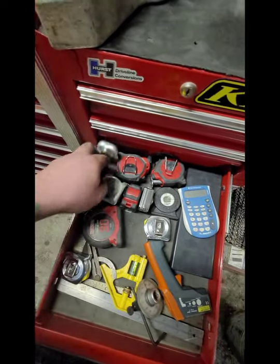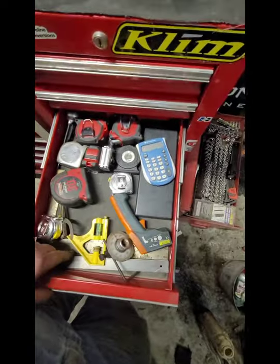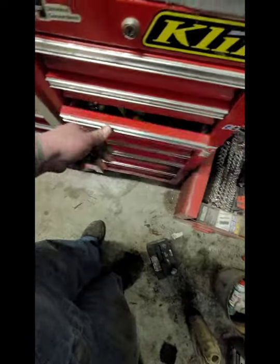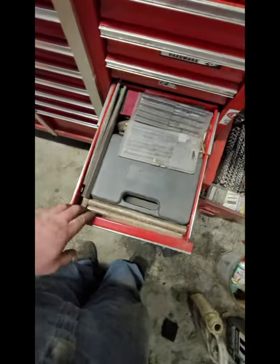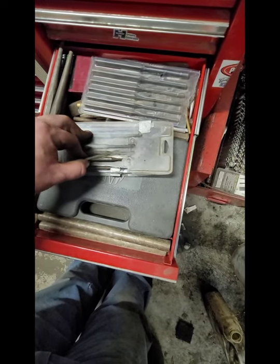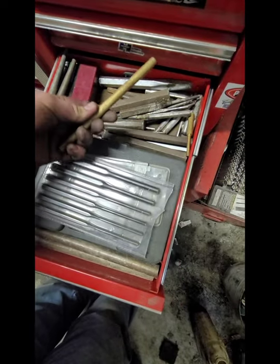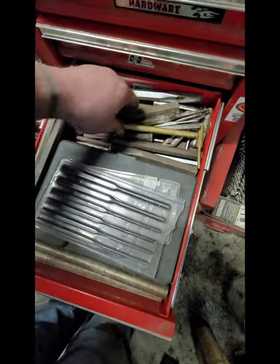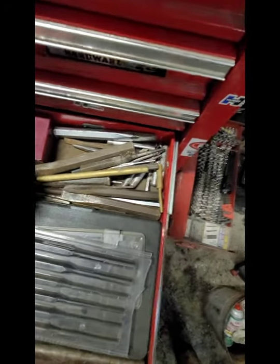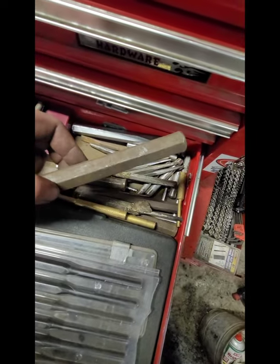Got an instant-read thermometer for doing AC stuff. Another thermometer. Squares for doing torque. Pin punches, punches, chisels. These are Craftsman roll pin punches, these are Craftsman pin punches, these are Northern Tool. This set of brass punches for like 12 bucks - can't beat that. Pure brass, most of these are made in USA.